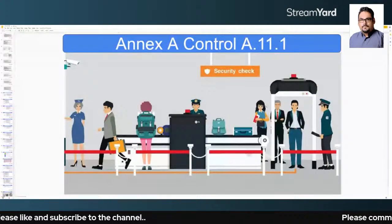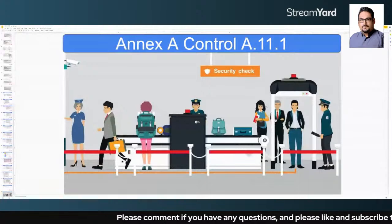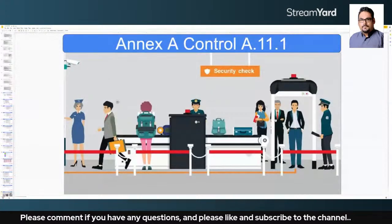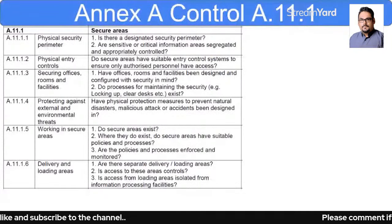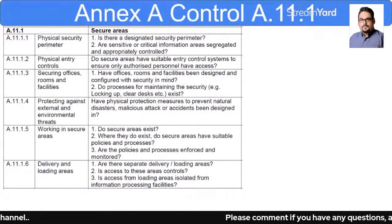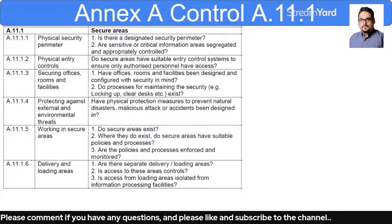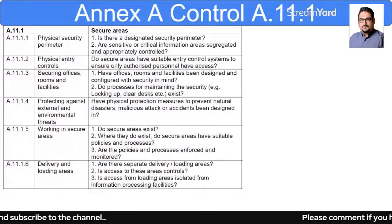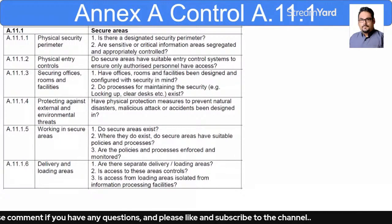Now let's understand the requirements of 8.11.1. It covers: physical security perimeter, physical entry controls, securing offices and rooms and facilities, protection against external and environmental threats, working in secure areas, and delivery and loading areas. If you do not have delivery and loading areas in your environment, you can simply skip it and mention that in the Statement of Applicability.